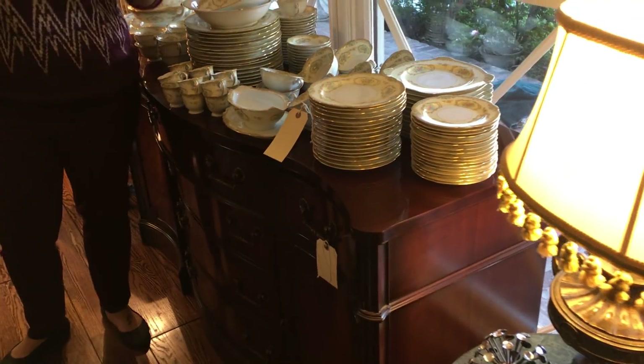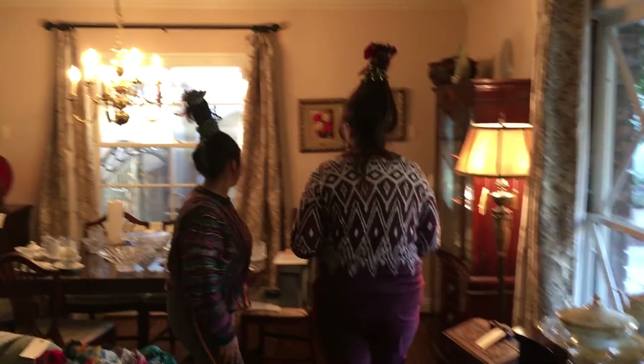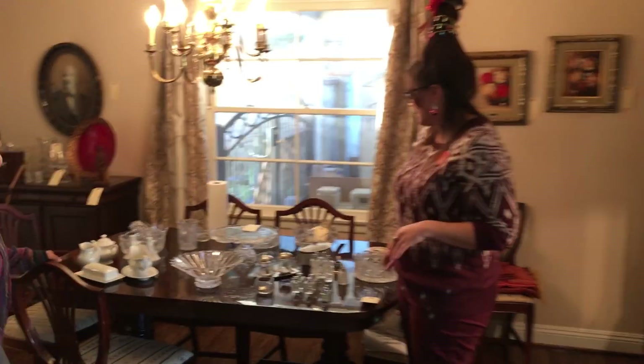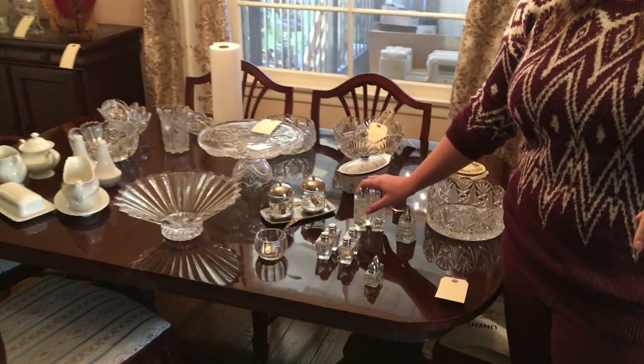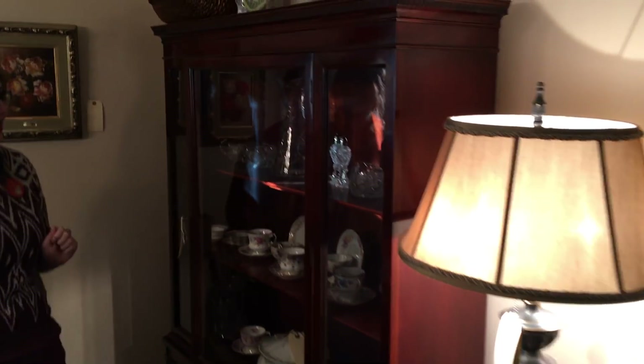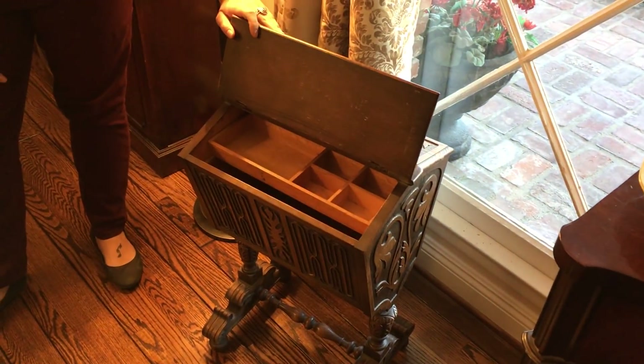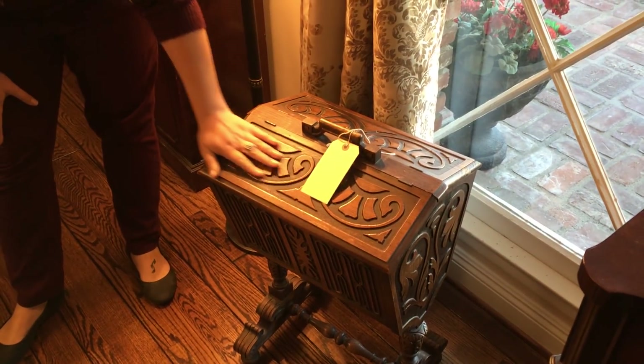We have this huge set — there are 157 pieces. That's a big dinner party! We've got some crystal pieces, lots of dining stuff, lots of kitchen stuff, and this beautiful hutch with some tea cups and lots of fun stuff inside. This house is super clean and well taken care of. Check out this sewing box — beautiful carved wood. Let's head into the kitchen.